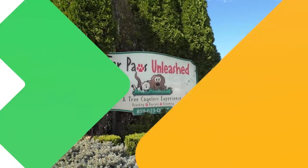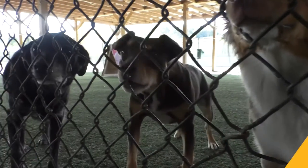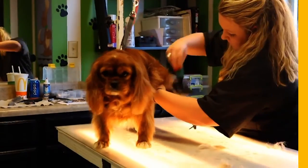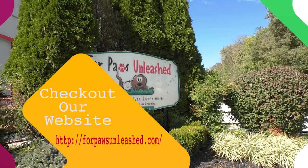Four Paws Unleashed brings a new, state-of-the-art approach to pet care. Their suites are designed to feel like an elite hotel room, complete with Simmons Beautyrest mattresses and TVs. Four Paws also has grooming services available as well. Visit their website, fourpawsunleashed.com, to find out more.